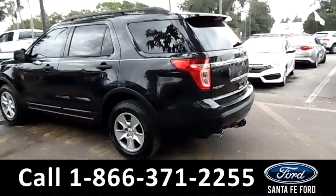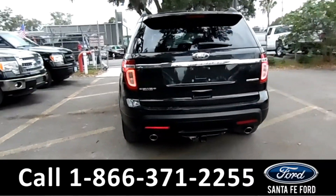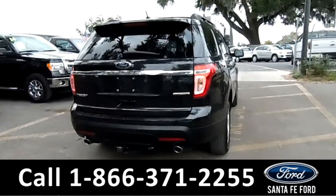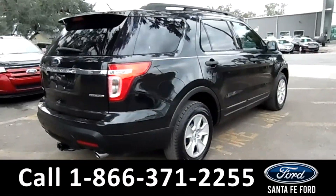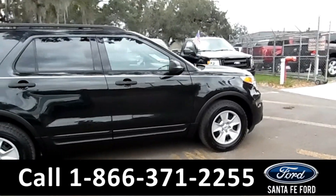Here in the back, it has a spoiler, dual exhaust, and a hitch receiver. For more information on this vehicle, please go to SantaFeFord.com to check out the Carfax as well. This vehicle does have a drivetrain warranty.